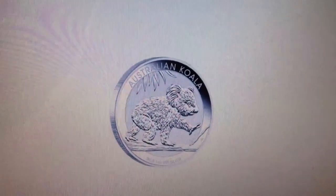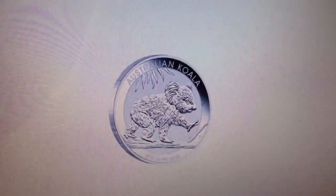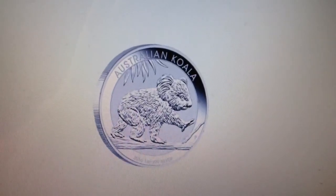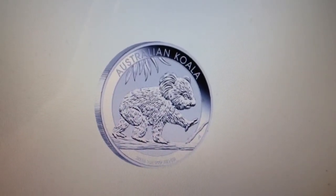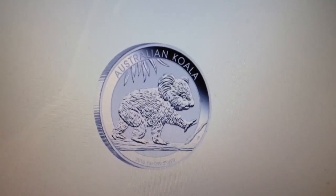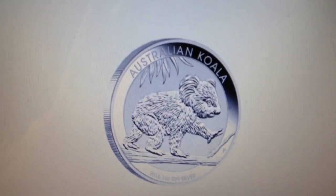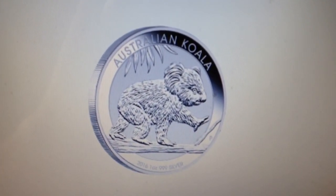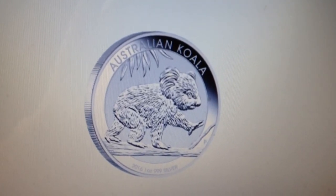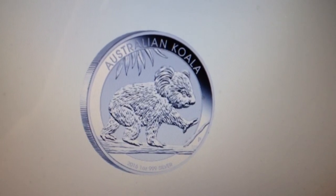I've realized that the Perth Mint has released the designs of the 2016 coins. So this is the Koala, if you haven't seen it. I have to be honest and say I'm not overly impressed with the design — nothing special, is it? But hey, I'll buy it because the Perth Mint do some decent coins and the finish is always perfect. That's the Koala.